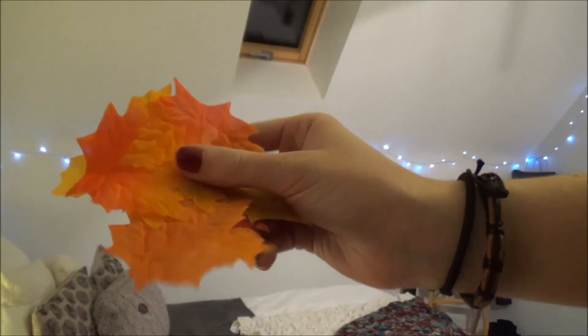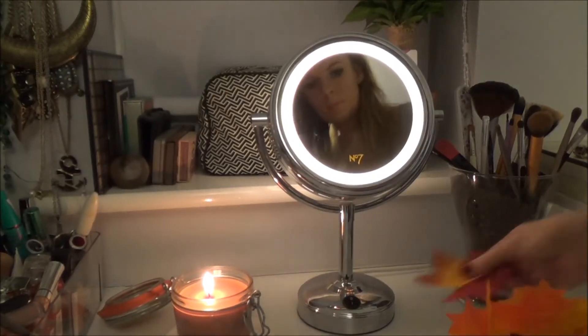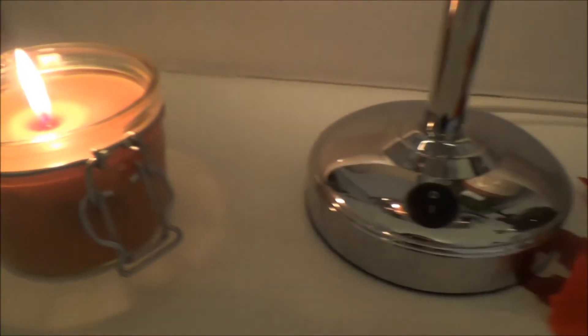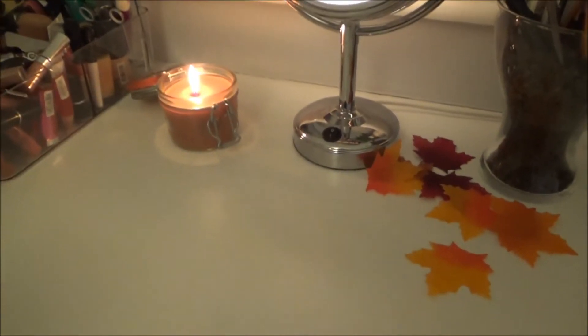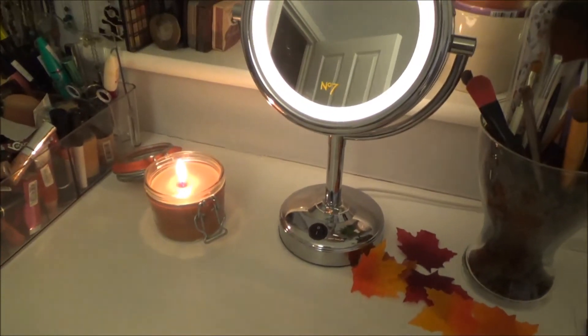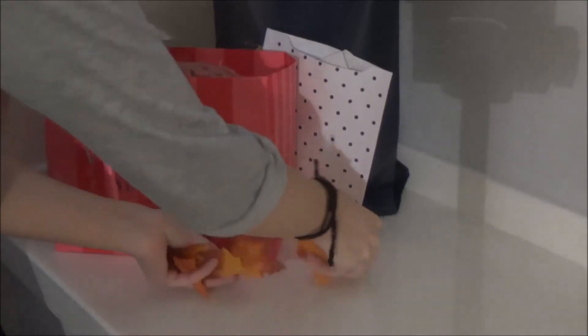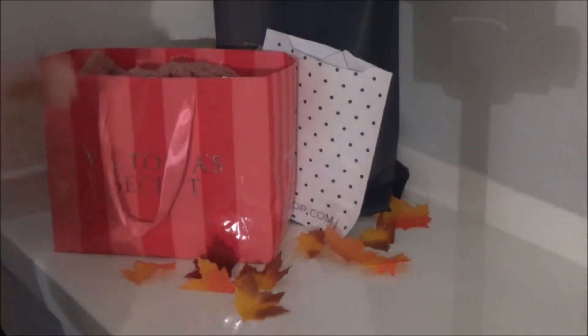The next thing you guys can do is add some leaves. I actually got these off eBay from a decoration site, because a lot of people use them for events such as weddings, but I just decided to lay them all around my room. I think these are so cute and they add a different dimension — I've got these next to my bed, on my makeup desk, on my windowsill. So definitely invest in some of these if you want an inexpensive way to make your room perfect for this season.